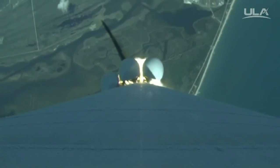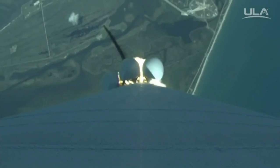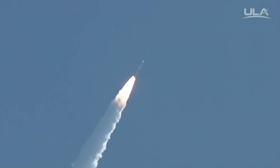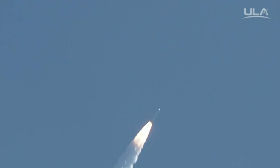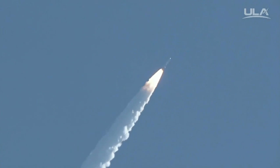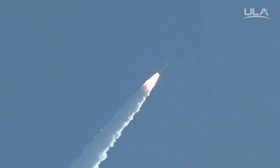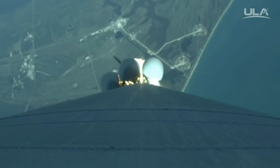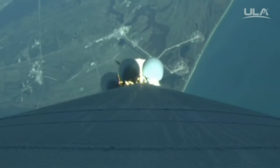Roll program is complete. MOG 1. Booster engine signatures look good. And booster has throttled back up. Max Q.